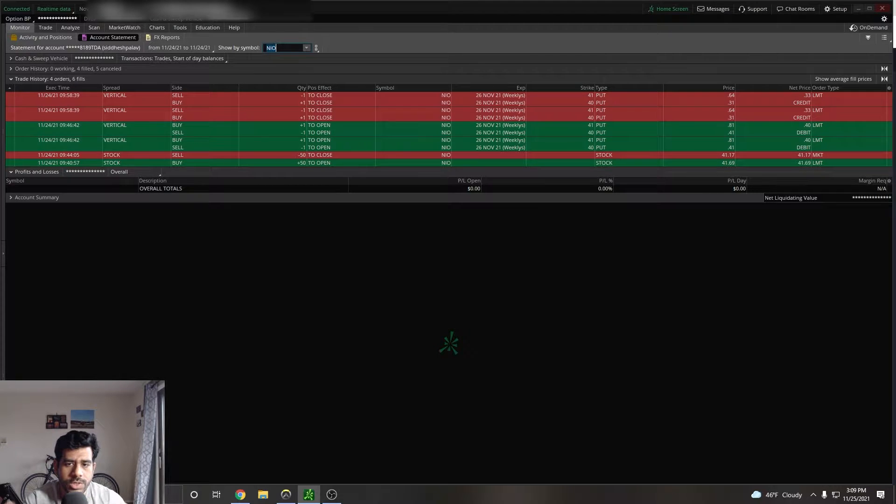Hello traders, Sid here with another trade recap. Today is Thursday, Thanksgiving day, and I'm doing this trade recap video for the trades that I took yesterday. So let's start with the trade recap.